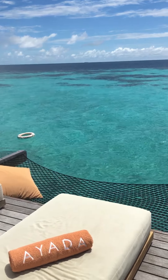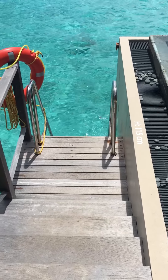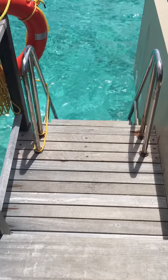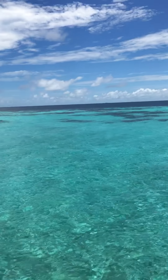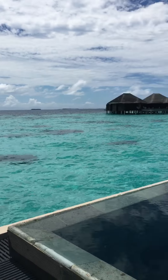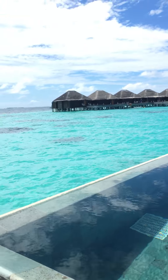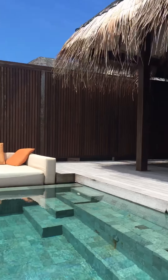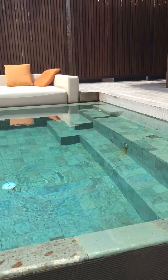Very beautiful. Look at the blue — it's just a few steps to the ocean. Crystal clear blue water and the coral reef just surrounding us. And the pool — the water is very warm, and total privacy. I love the roof. Very nice.